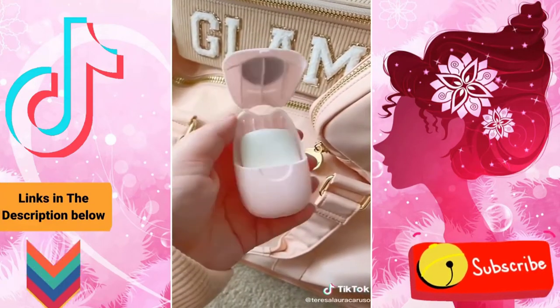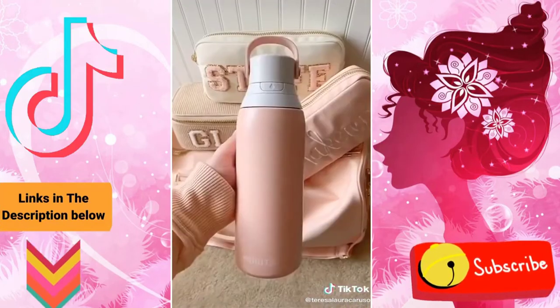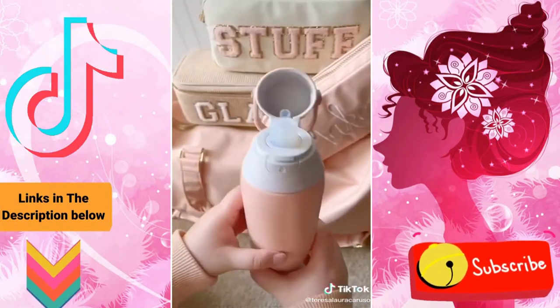Next are these portable soap paper sheets — when you put them in water they become soap, making them perfect for on the go. And last up is this Brita water bottle, which has a built-in filter so when you fill it up with water it'll clean it before you drink it.